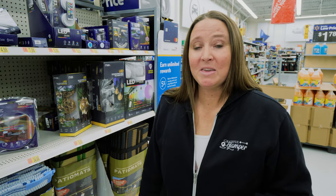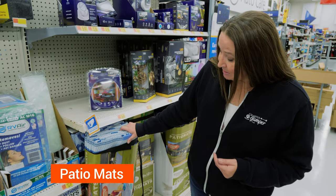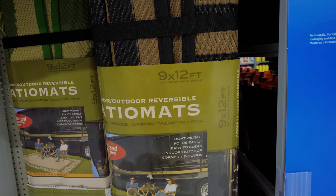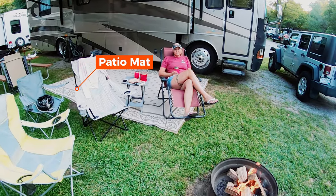Our first pick that you can pick up at your local Walmart is something that we didn't get when we first purchased our RV and we really wish that we would have, and that is one of these patio mats. These patio mats go outside of your RV.